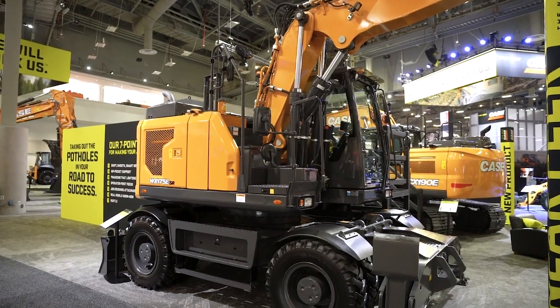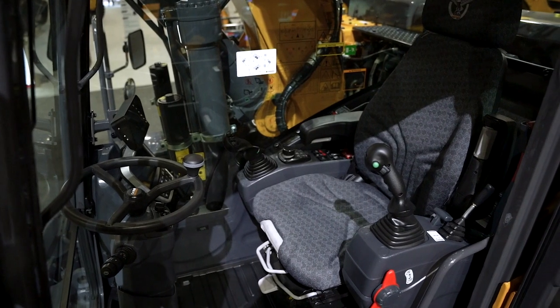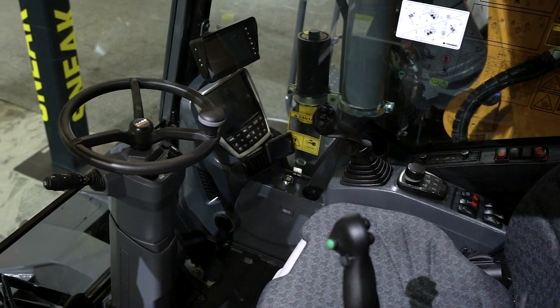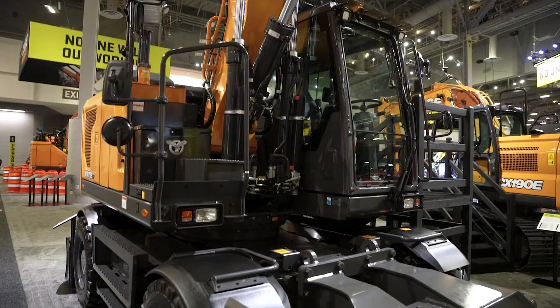For those customers that need mobility, need to get things fast and move on to the next job site, this is the perfect machine for them. It's literally a tool carrier — you can put any attachments on it and get the job done faster, then move on to your next job.